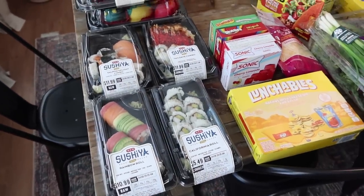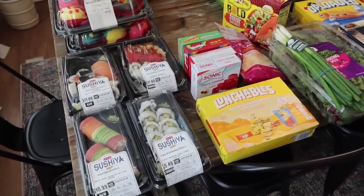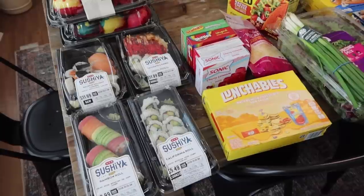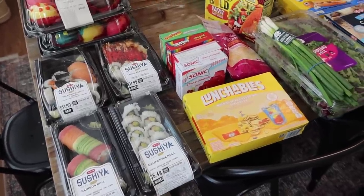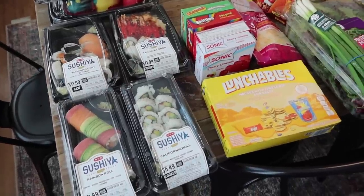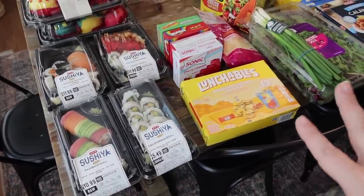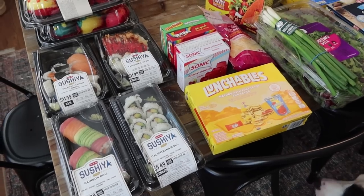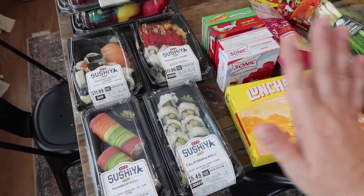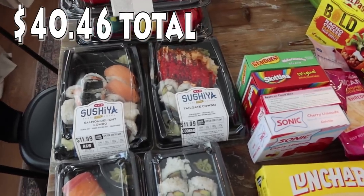We also got some lunch items. I think I've seen a meme where you spend all day grocery shopping and spend so much on food, but when you get home you're like, let's order out. That's kind of how we feel for lunch today, so we got sushi. We got the Salmon Delight combo, the Tailgate combo which has a variety, the Rainbow Roll — look at that avocado and salmon — and I got the California Roll because I'm not huge on salmon but I do like crab. Bryce tried sushi from Sam's Club and really enjoyed it, so we got a variety for everybody.